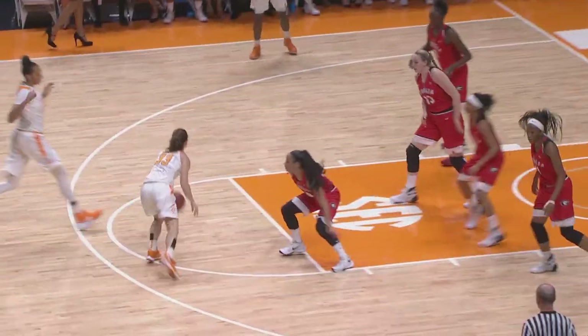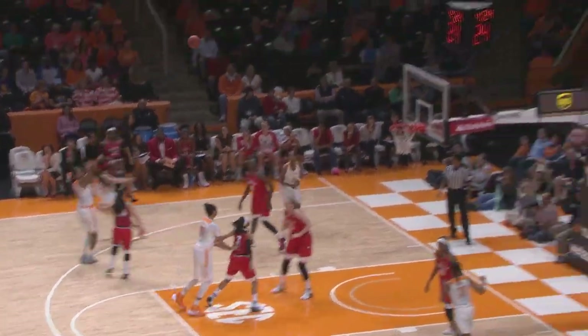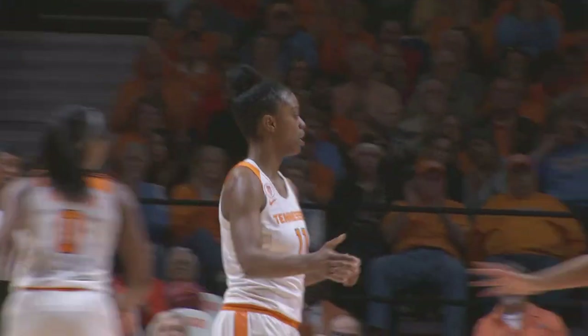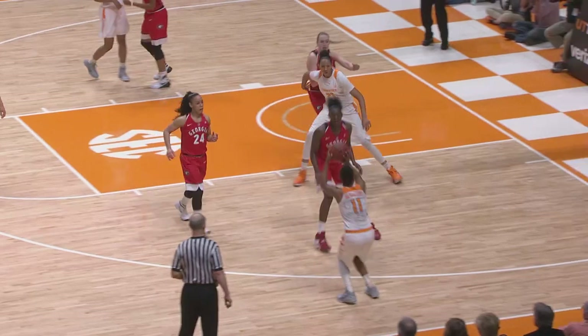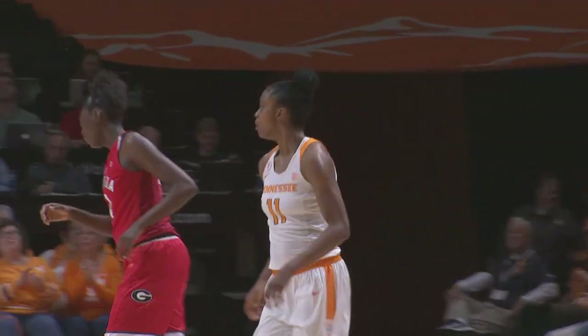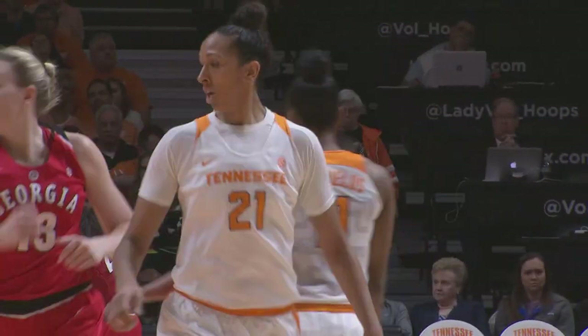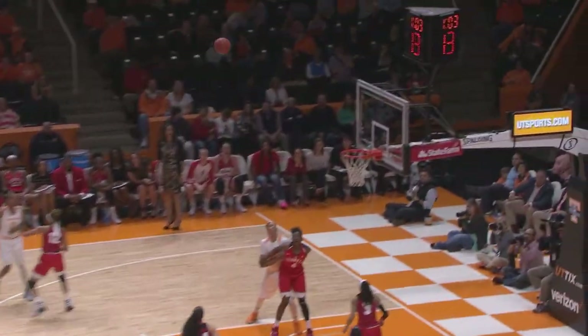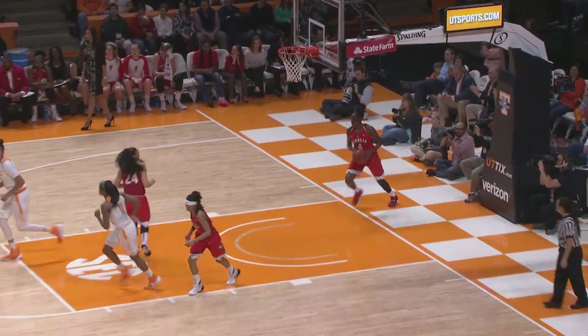Comes into front court to the top of the key, now crosses over, goes to the Shields for the three — and the Shields hits it. 11 points for Diamond, Tennessee's lead to 19. Here's the Shields, right wing for a three — good. You miss a layup and hit a three. Threw it away. Here's Dunbar straight away for a three — got it. Dunbar gets a big chunk back.